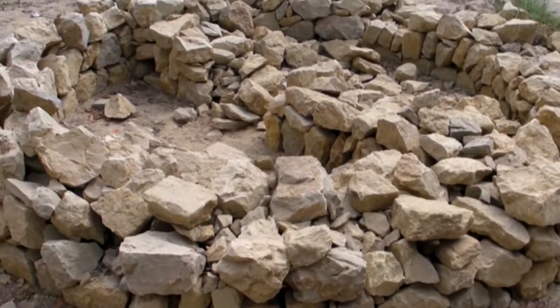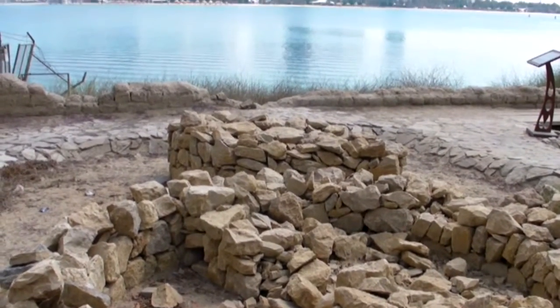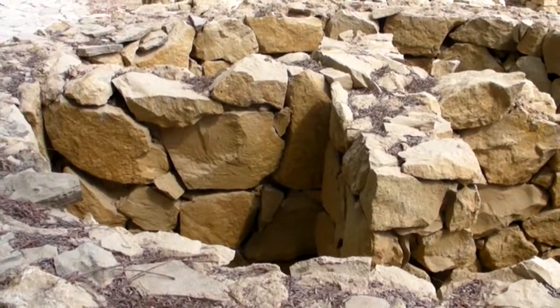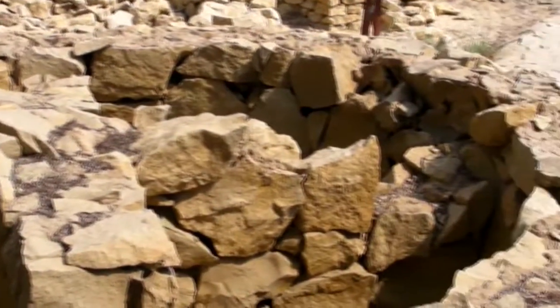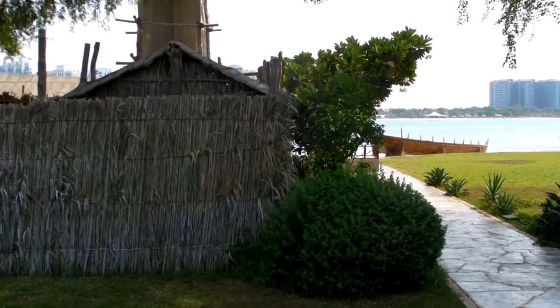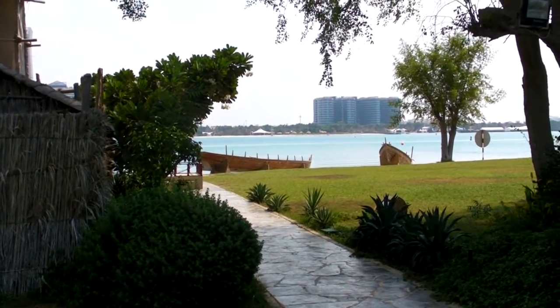People have lived in this area for thousands of years. These are some archaeological remains — a little bit different to the lifestyle we have today. This is actually a tomb, and you can see it's divided into different compartments for various family members. The contrast between the old Bedouin way and the modern Abu Dhabi way couldn't be more clear — they're like two different worlds.